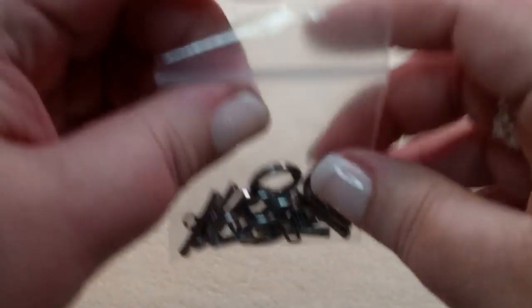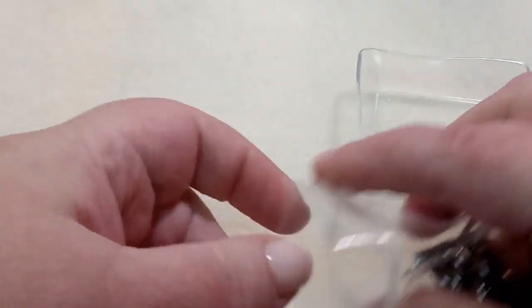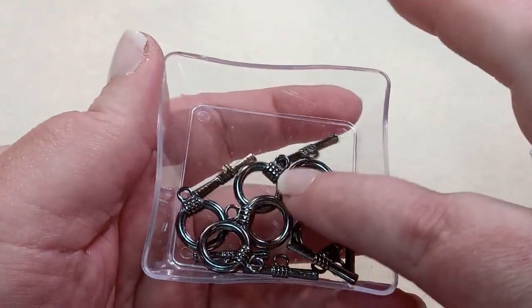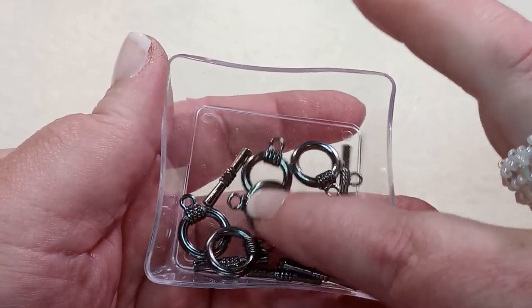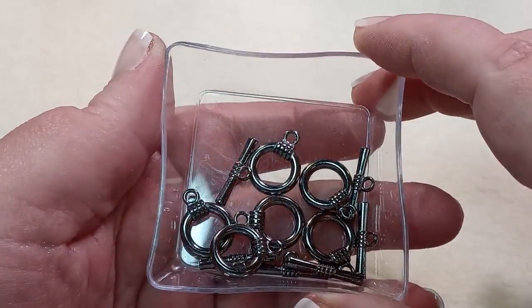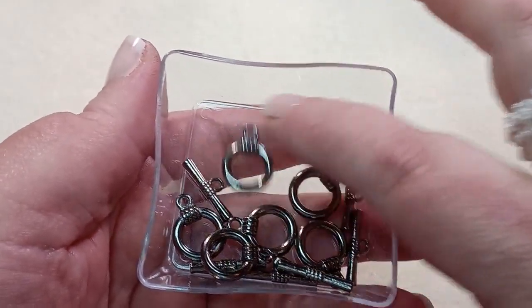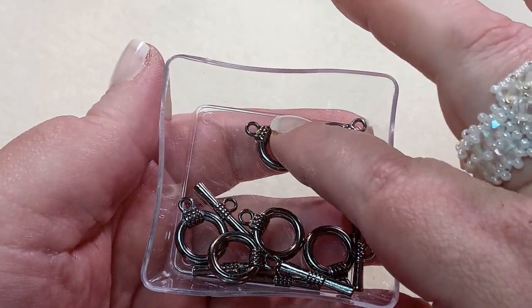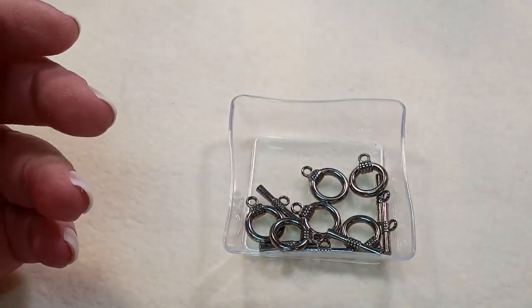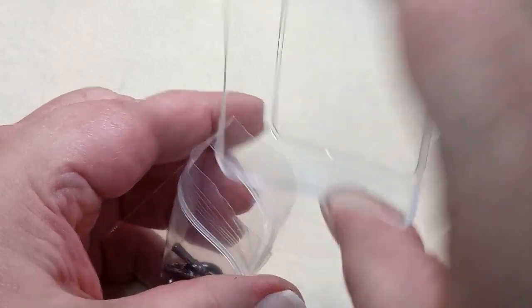And last but certainly not least, six 18x14x5.5mm gunmetal tone alloy toggle clasps. They're simple toggle clasps — I love that gunmetal — and you get six sets. You could use them on each side of a necklace as a connector and one for the clasp, or even put the clasp in the front. I love the size — it's a good size, not too big, not too little. Just right.